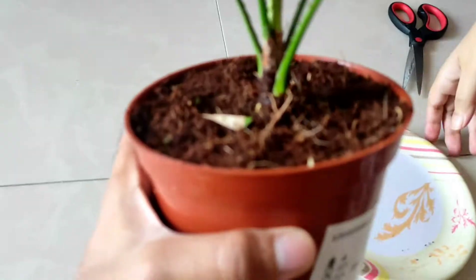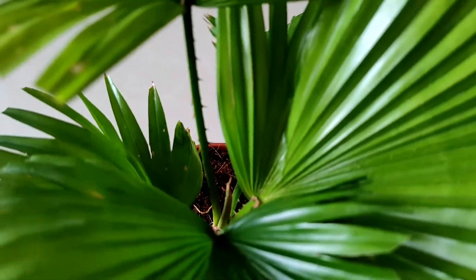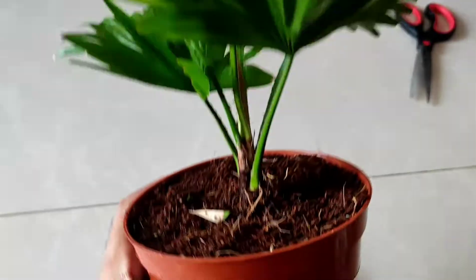This is my first plant bought from Ikea and it's Livistona Rotundifolia. It's a very attractive and elegant palm with large, shiny, fan-shaped leaves and thorny stems.